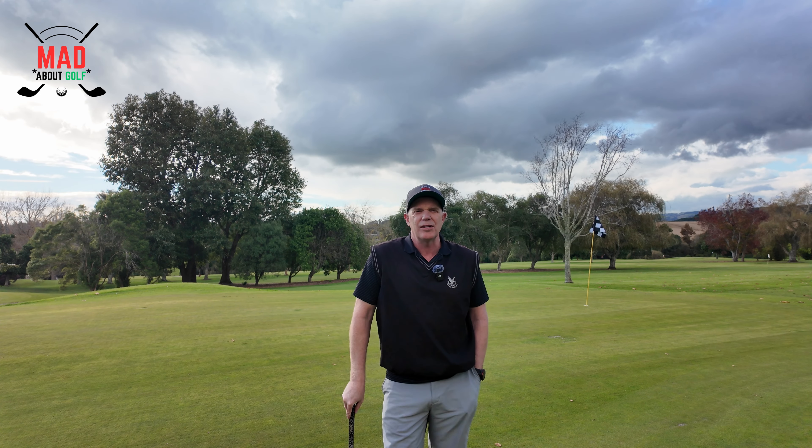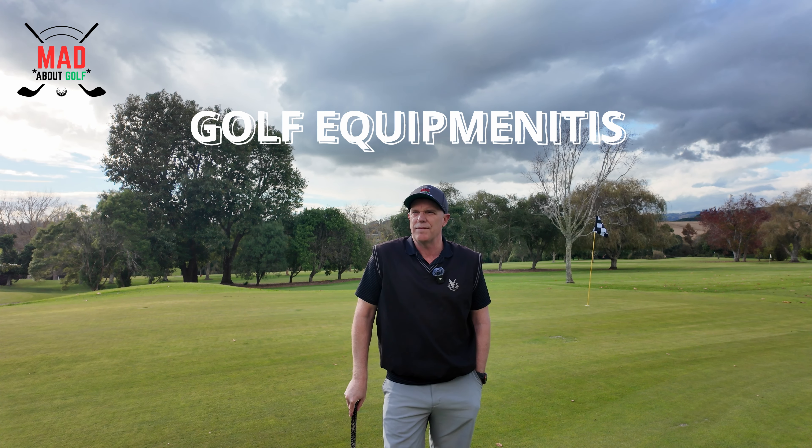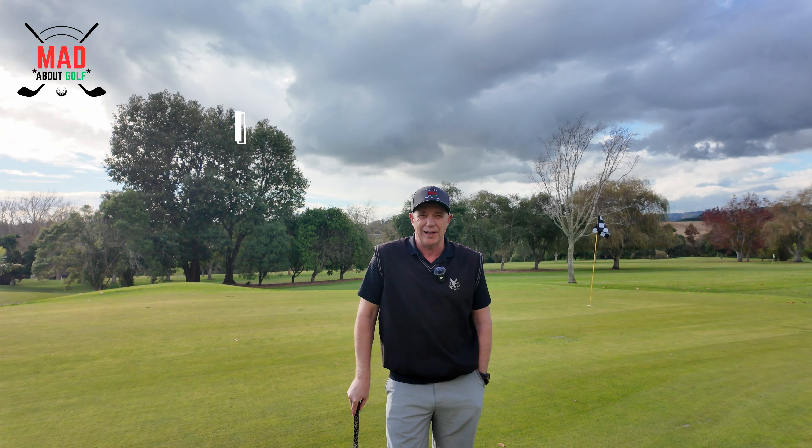Hi, this is Steve from At About Golf, and I suffer from a disease called golf equipmentitis. I've suffered from it for probably 20-25 years. Golf equipmentitis is something that affects a lot of golfers — where you feel the constant need to change your equipment, thinking that it's going to make you a better player.